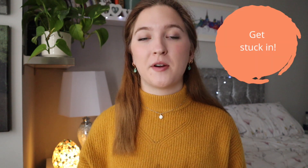My next tip is to get stuck in. With work experience you're fairly limited in what you can do, especially if you're shadowing on a ward, as it's not really legal for you to do anything with patients. Often you're just standing around and observing, which still offers really good insight. But I recommend taking any opportunity wherever possible to get your hands dirty and get stuck in.